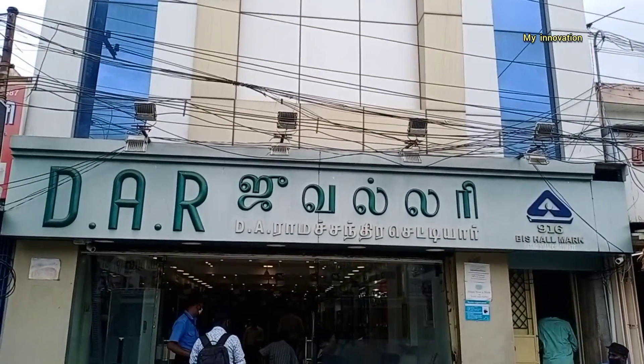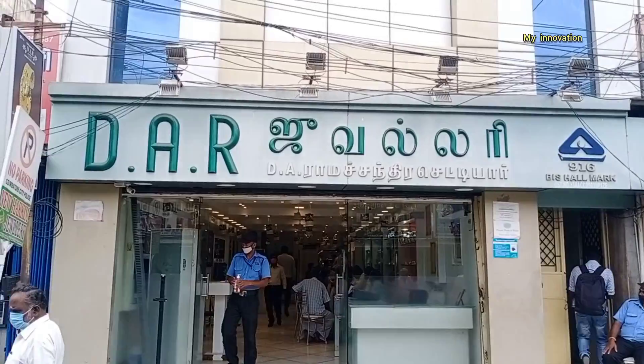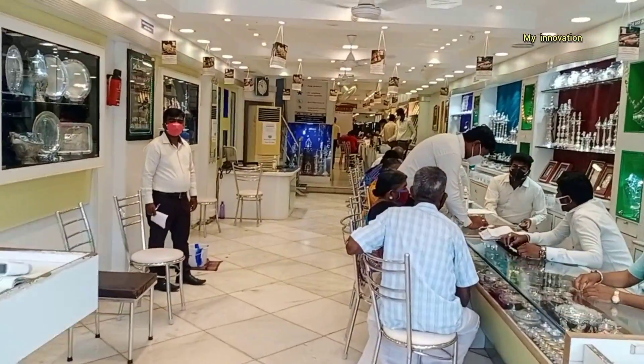Hi Friends! Welcome to My Innovation! In this video, we will see TR Jewelry in this shop. In this shop, you will see Big Bazaar Street in Coimbatore. In this shop, we have already seen a lot of videos.